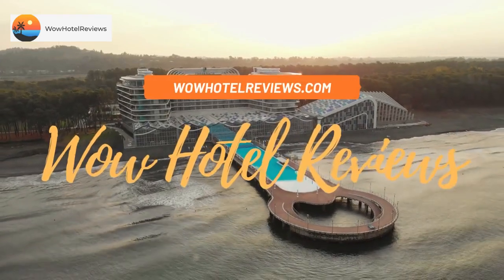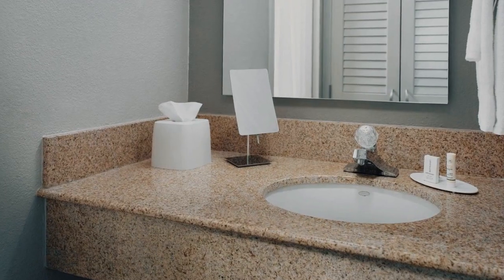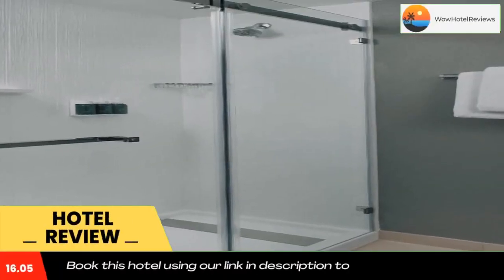Hello guys, welcome to Wow Hotel Reviews. Today I am reviewing Courtyard by Marriott Greensboro, a three-star hotel. Please use our Booking.com link in the description to book the hotel and get special pricing.